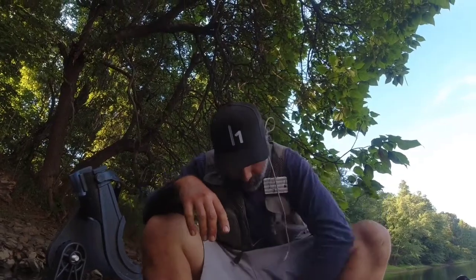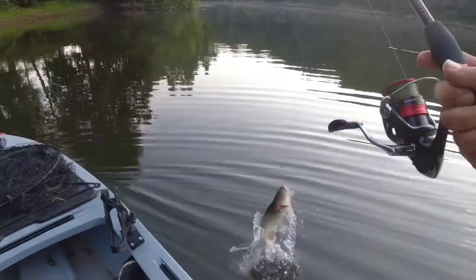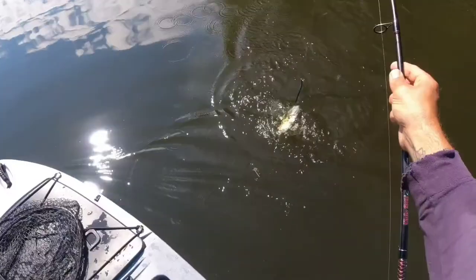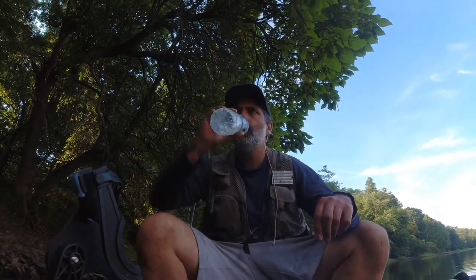Hey, I'm here in my boat on a particularly slow morning of fishing — caught a couple of very small fish. The water's super warm and it's pretty stained. Nothing seems to be too hungry.